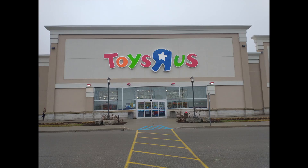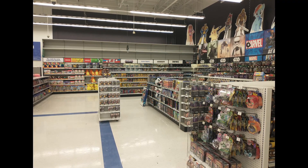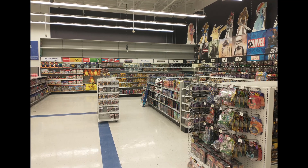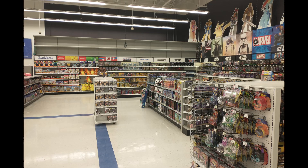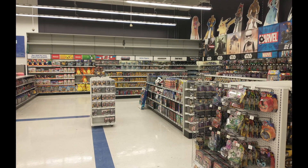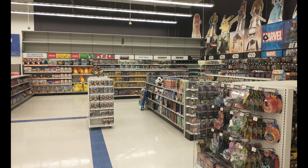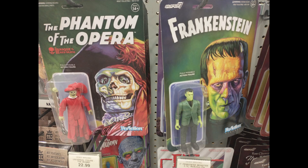There's no more video game section, and I don't know if that's all the Toys R Us locations or just some of them. What used to be the video game section at the very front left when you walk in the doors is now all action figures — there was all this retro horror movie-themed stuff: The Phantom of the Opera, Frankenstein, Bride of Frankenstein, all that kind of stuff.